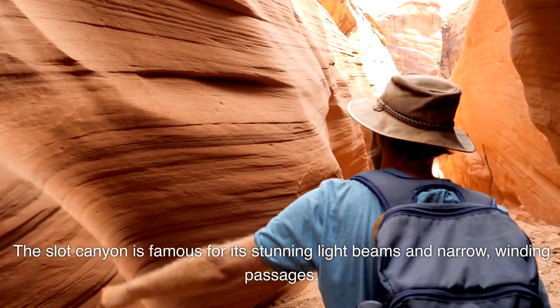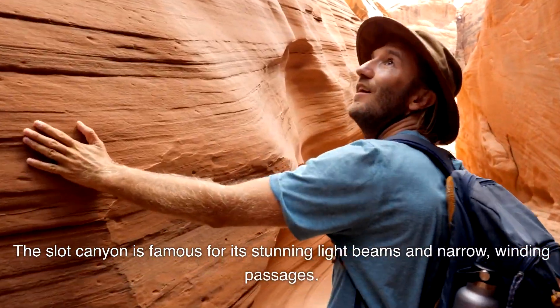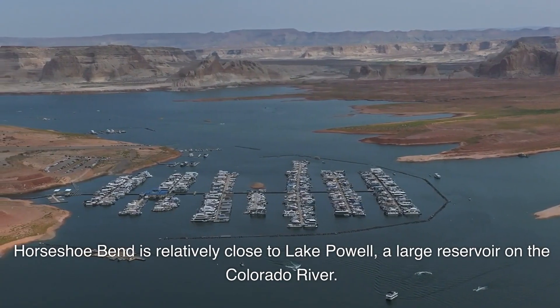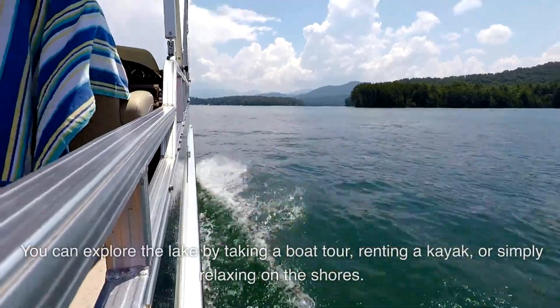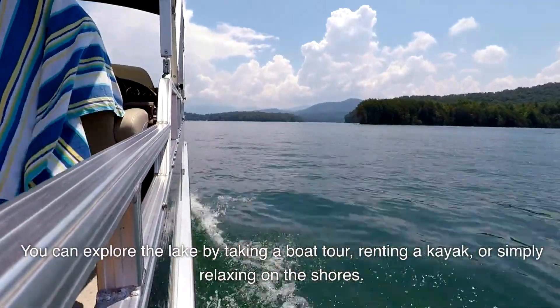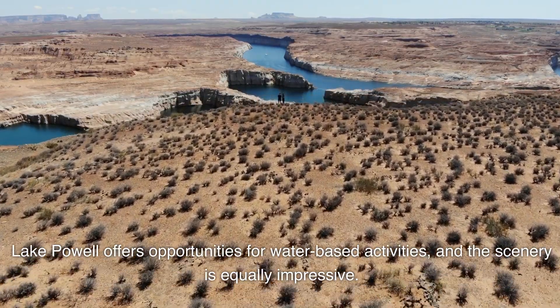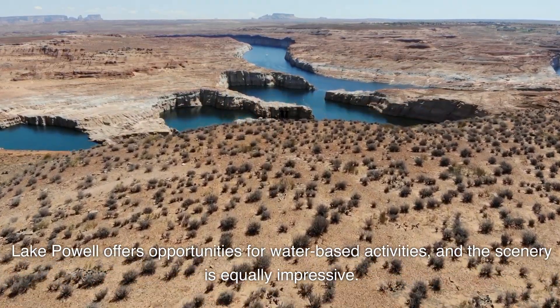The Slot Canyon is famous for its stunning light beams and narrow winding passages. Horseshoe Bend is relatively close to Lake Powell, a large reservoir on the Colorado River. You can explore the lake by taking a boat tour, renting a kayak, or simply relaxing on the shores. Lake Powell offers opportunities for water-based activities, and the scenery is equally impressive.